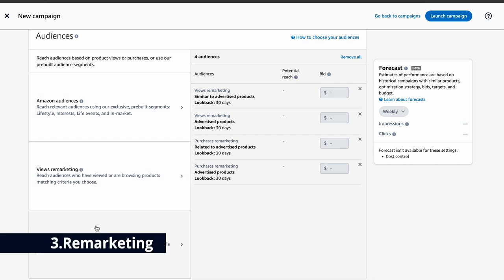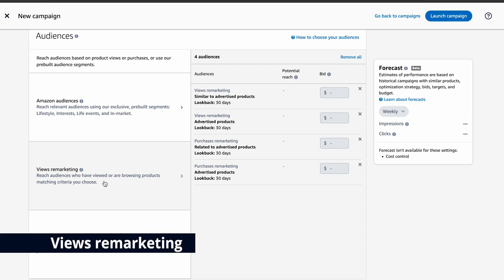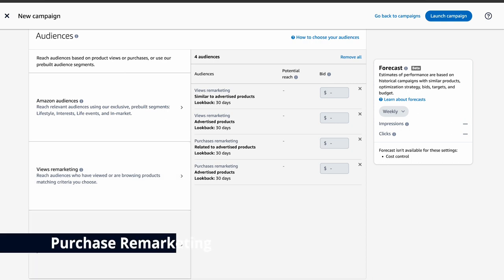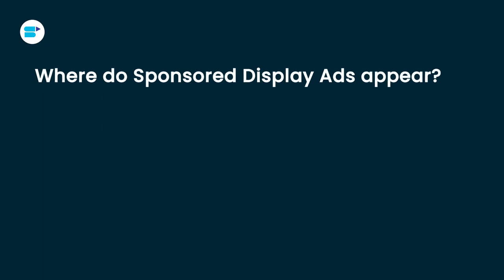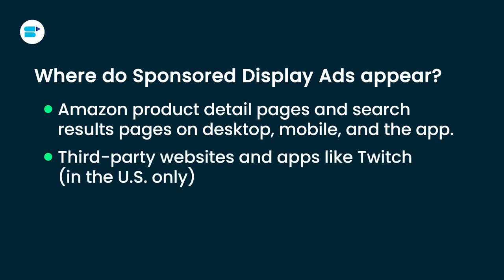Third is remarketing, which has two types. Views remarketing lets you reconnect with people who have already looked at your product but haven't bought it yet — reminding them to make a purchase. Purchase remarketing allows you to reach out to people who have already bought a product similar to yours, getting them interested in your products too. Based on your chosen targeting option, sponsored display ads can appear on Amazon's product detail pages, search results pages on desktop, mobile and app, as well as third-party websites and apps.